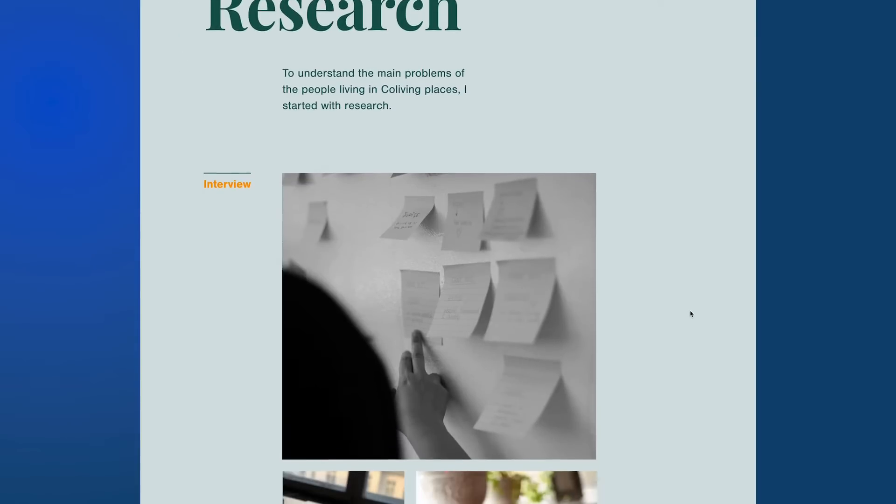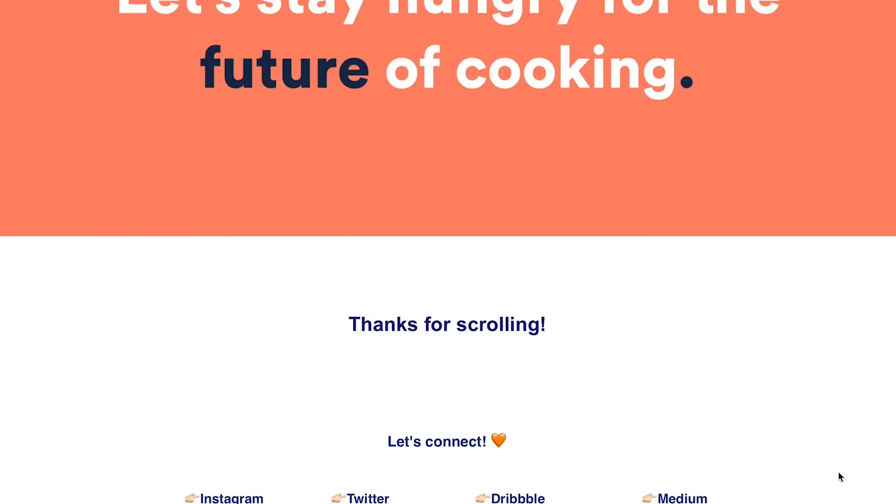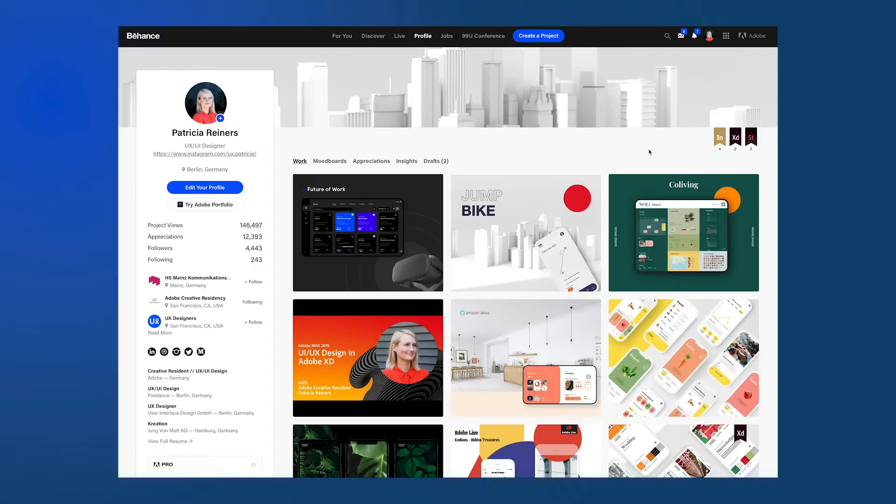What really pushed me forward in my career was creating great UX case studies that really stand for themselves and attract the clients I want to work with. I got featured on Behance several times, which really helped me promote my work, and I am 100% confident that you can do exactly the same. This is what you will learn in this class.